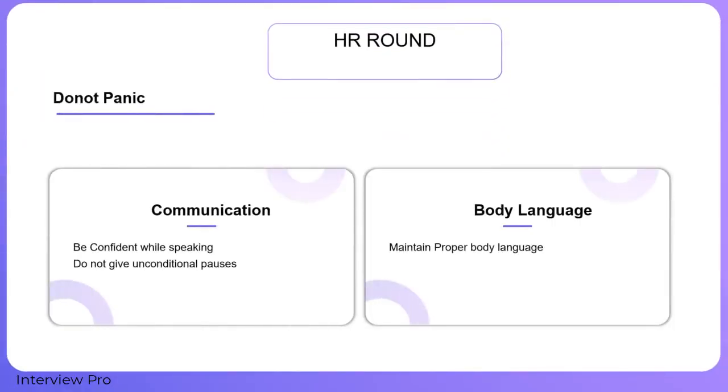Finally, in the HR round, stay calm and do not panic. You will be evaluated on your communication skills, body language, and presence of mind. Be confident — do not stammer or give unconditional pauses. Think before you speak. Maintain proper body posture and keep a smile on your face. When you are done, say 'It was nice meeting you, thank you.' This creates a positive impression. Do not leave until you are asked to, and make sure to maintain proper eye contact.